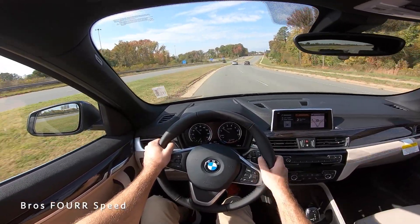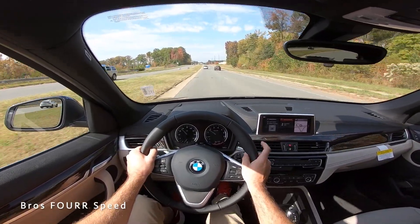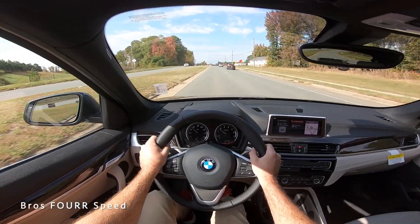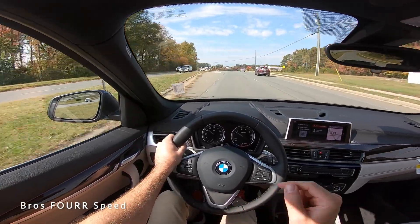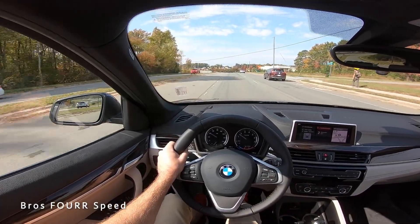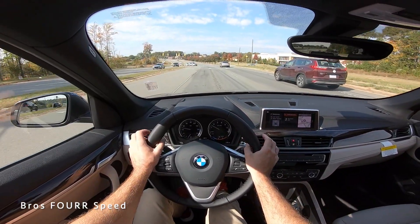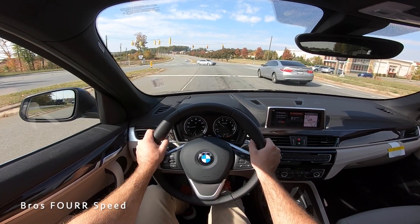That's going to wrap it up for my walk-around review and test drive getting behind the wheel of the latest generation BMW X1, the sDrive 28i. Once again, huge shout out to Hendrick BMW NorthLake for providing this vehicle for me today. Check out their website — all that info is down in the description. If you enjoyed today's video, give it a huge thumbs up and consider smashing that subscribe button so you can stay up to date on our daily uploads. I'll see you all in the next video.